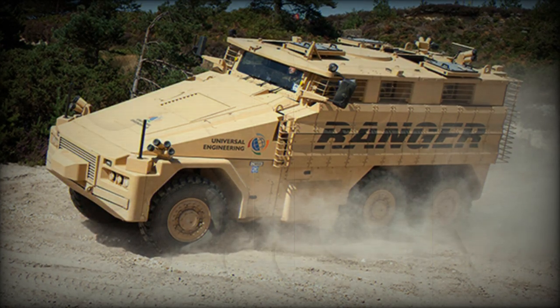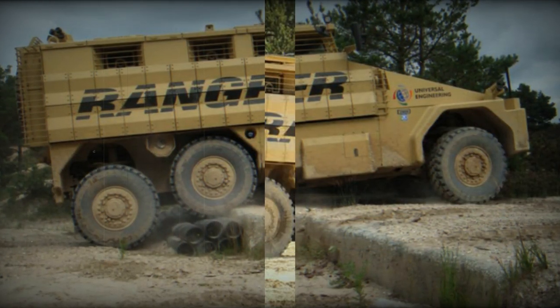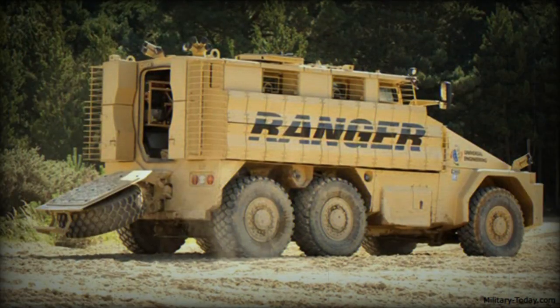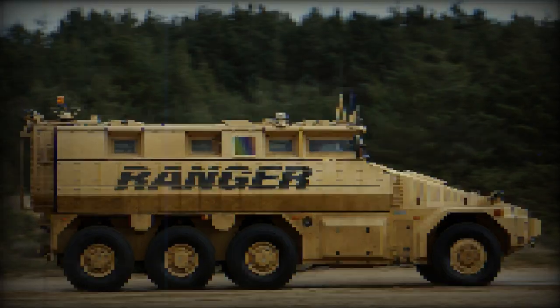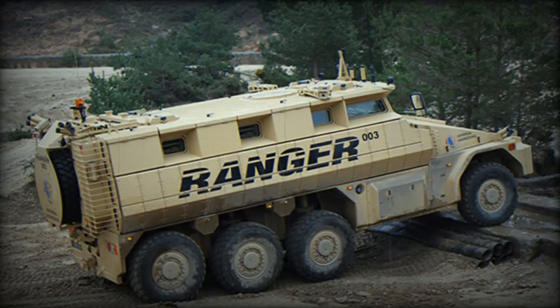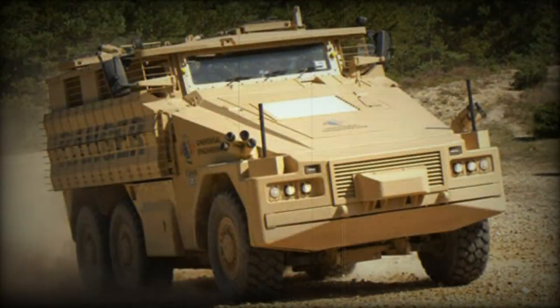The Ranger Mine Resistant Ambush Protected Vehicle was developed by Universal Engineering of the UK as a private venture. Development started in 2008, and it took only one year to complete the first prototype. The first prototype with a 6x6 configuration was revealed in 2009. The Ranger has been designed as a family of vehicles with 4x4, 6x6, and 8x8 configurations.